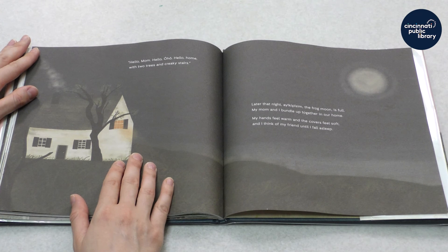Later that night, Ayi Kapism, the frog moon, is full. My mom and I bundle up together in our home. My hands feel warm and the covers feel soft. And I think of my friend until I fall asleep.